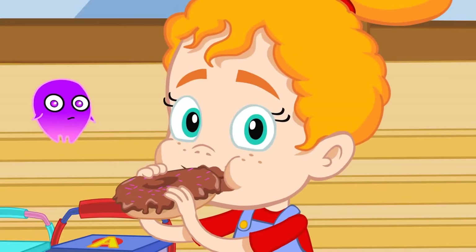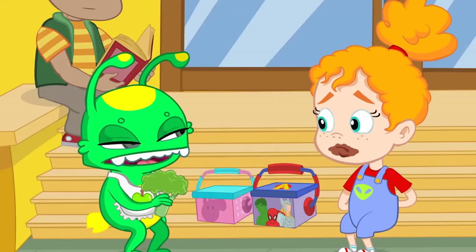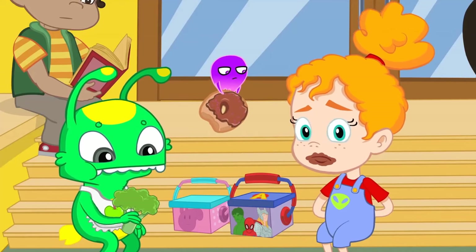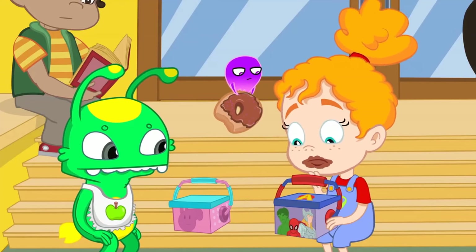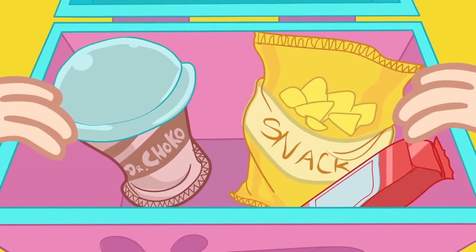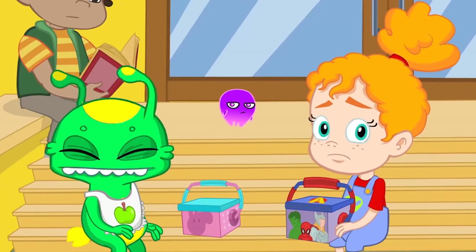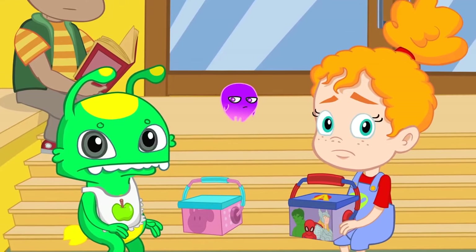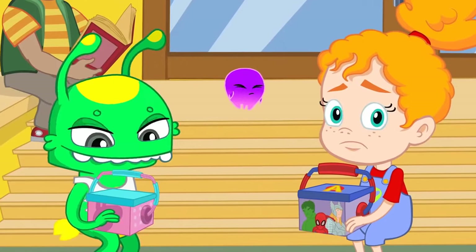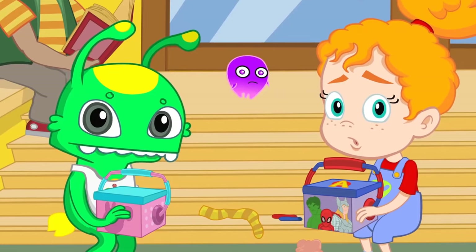Phoebe, what are you eating? Is that a donut? Where did you get it from? Let's see what's inside your lunch box. I can tell that your parents haven't had time to help you prepare it. It's okay Phoebe, don't worry. It's normal that you have brought the food that you like the most, but these things aren't healthy at all. And Groovy, what are you carrying in yours?